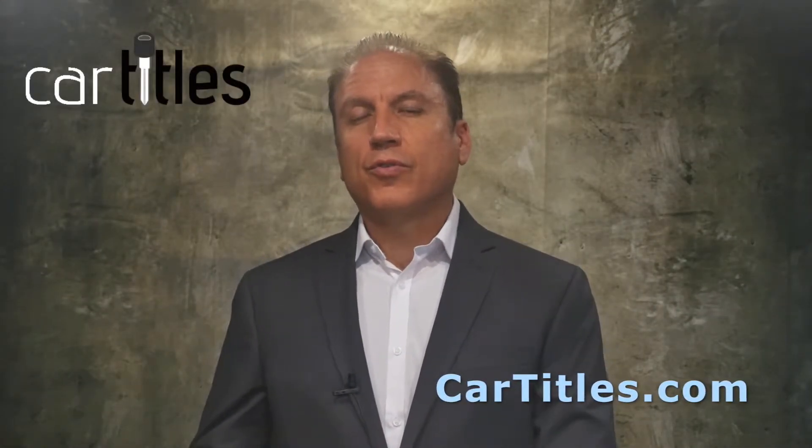So how do you change a vehicle title from one person to another, like put a vehicle title into your name? Is this something you want to do yourself? If it is, you're going to need a transfer form from the prior owner of the vehicle. If they have that title and they sign it to you, you can usually present that to the DMV.